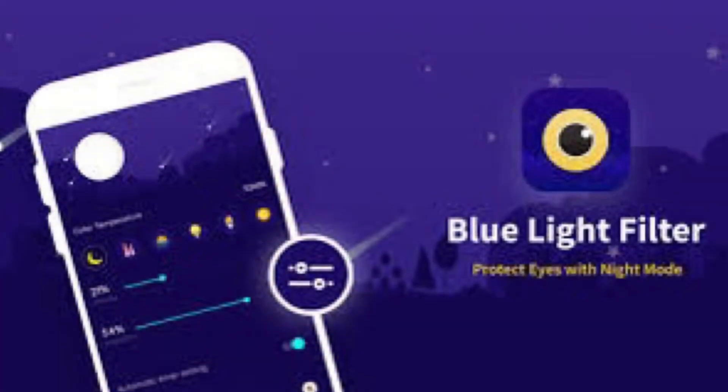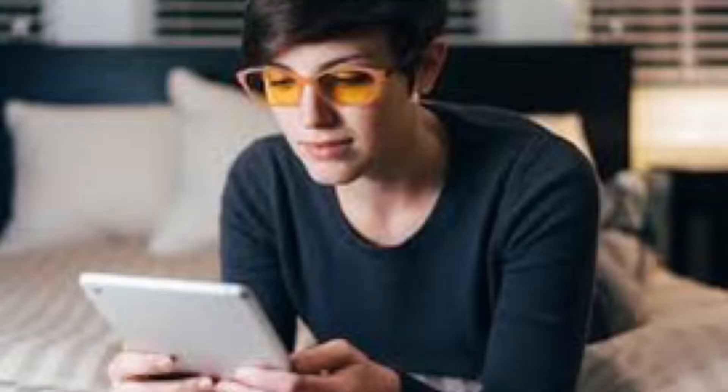This blue light exposure affects people of all ages. To reduce blue light, you can use the night mode or warm color option available on your computer and mobile. Finally, the third fact is about mobile and computer use in kids.